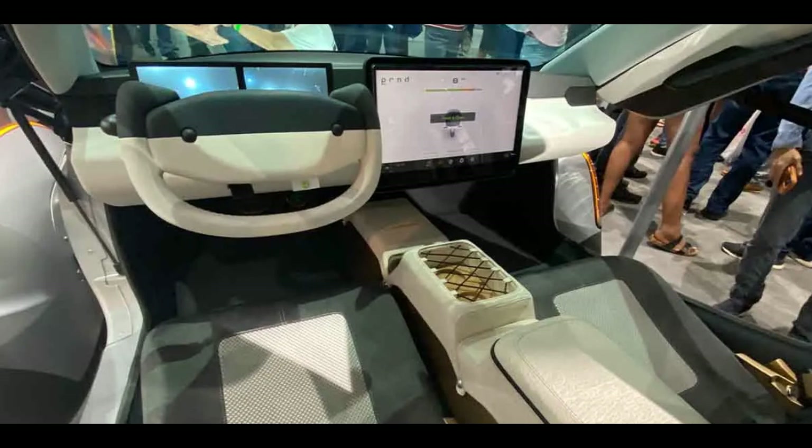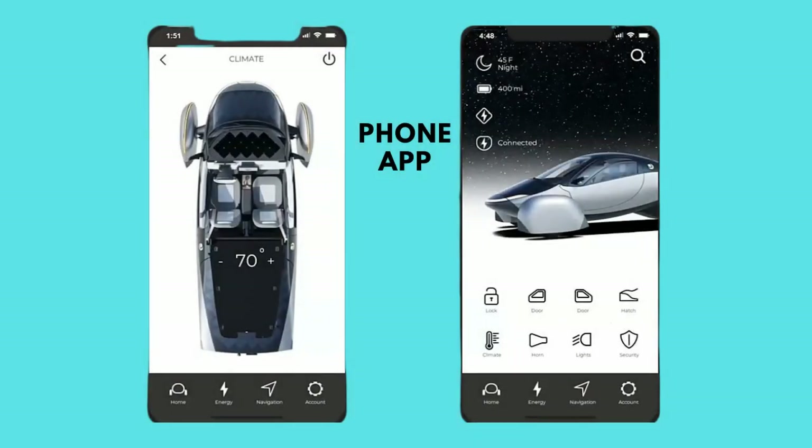Yet one more option is the phone app. It will have what you need and later what you want. Through the app, you can lower the windows, set the climate control, and unlock the doors, just to name a few functions.